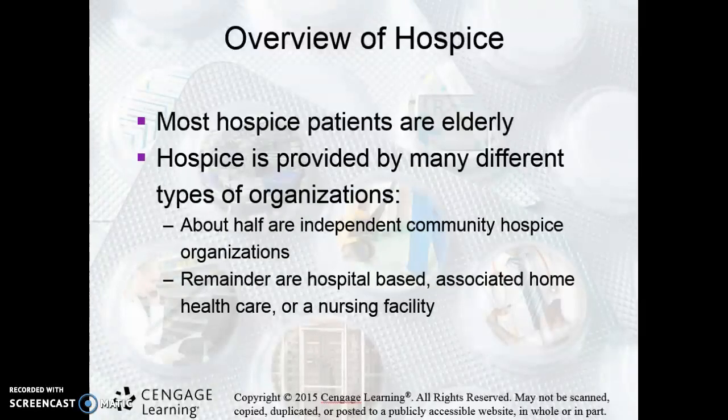A lot of times those patients are elderly, but not always. They could be in a hospital, they could be in a nursing facility, but they could be at home as well. So all of those things are important to keep in mind when you're working with a hospice patient.